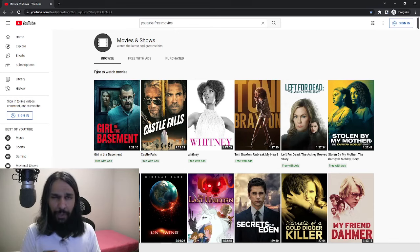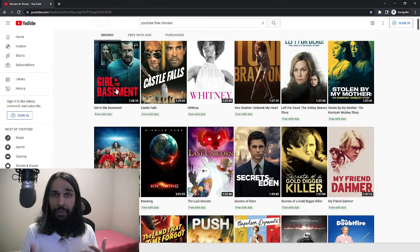So every now and again you'll get an ad as the movie is playing. And there's quite a few to choose from, actually. If you go down, you'll see that there's something for everyone — whether it be kids, mom and dad, or grandma and grandpa.